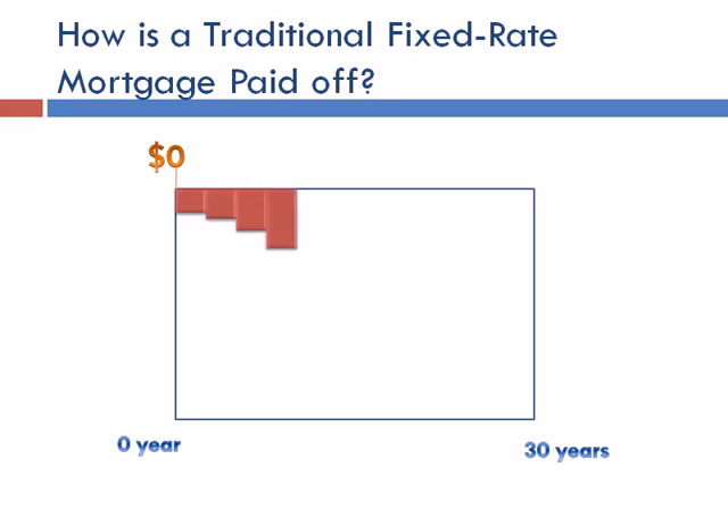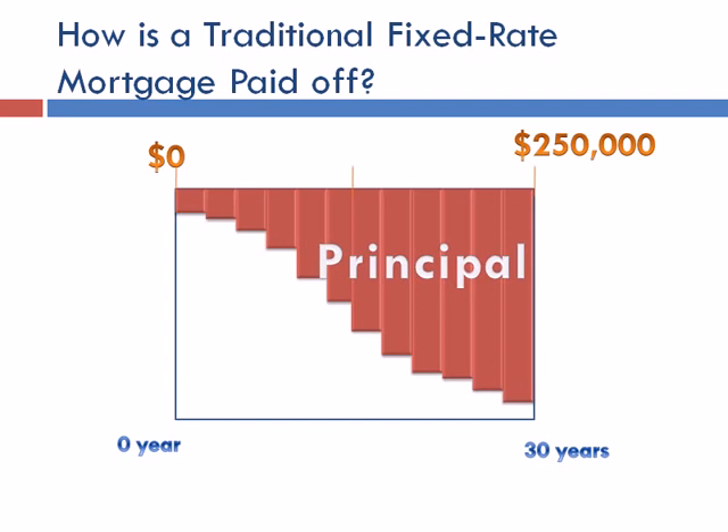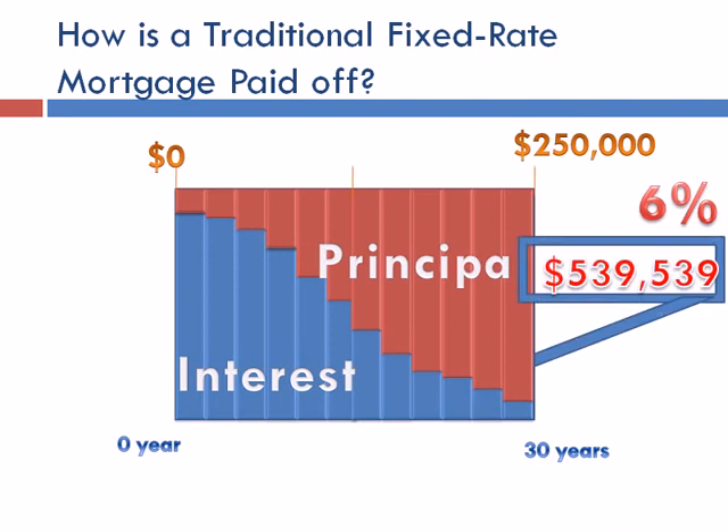Every month, this family would pay down the principal, accumulating until they cover the entire cost of the house. Until they do, they start off with high interest payments, and as they pay down their principal, their interest gets lower and lower. In many cases, interest can make up more than half of total mortgage payments. For example, assuming an interest rate of 6% and a 30-year mortgage, the house would cost a total of $539,539 — over twice the listed market price.